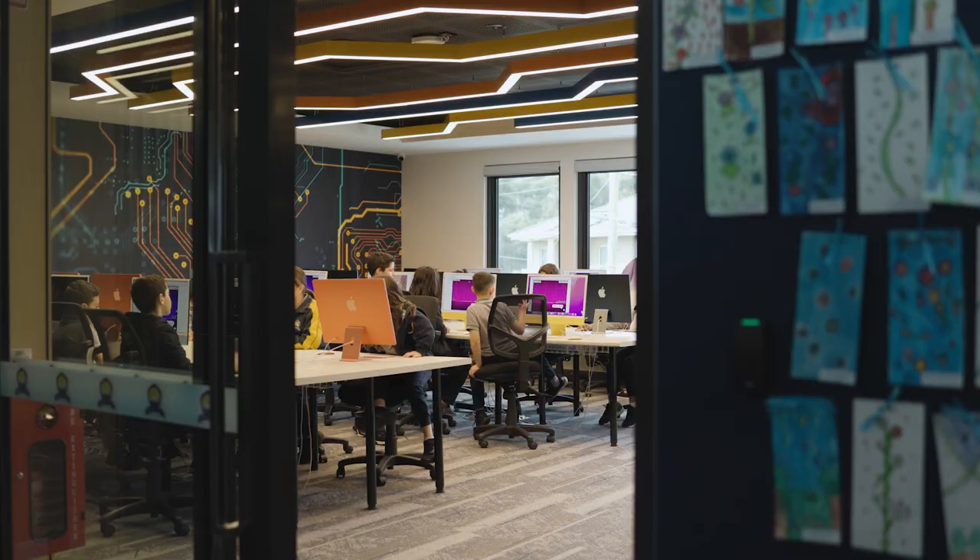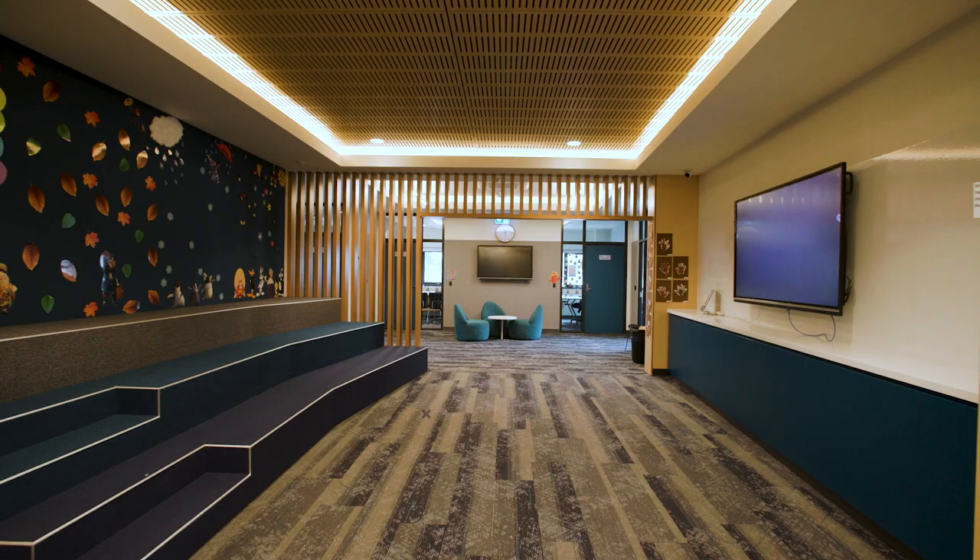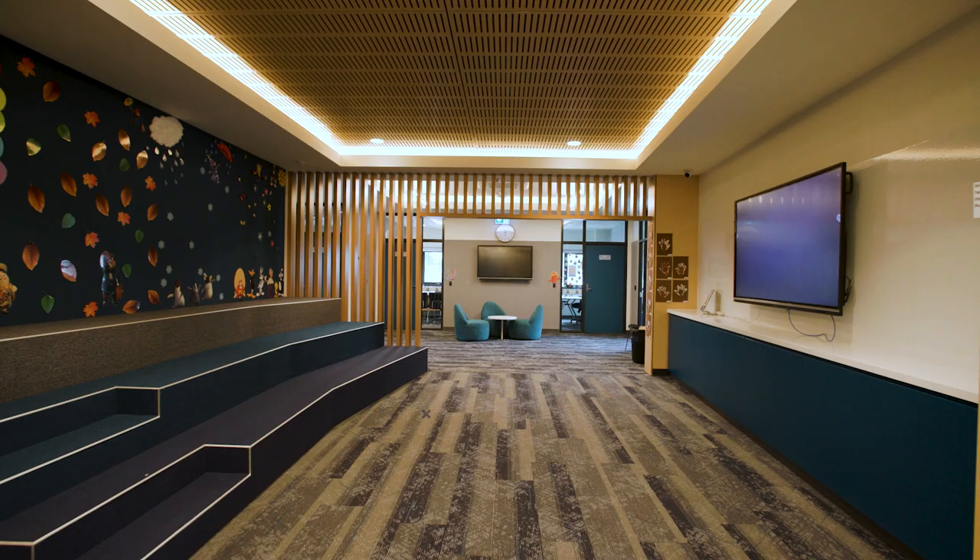Each of our classrooms are packed with features such as interactive whiteboard panels. We also have the tier seating areas where we have mini assemblies.